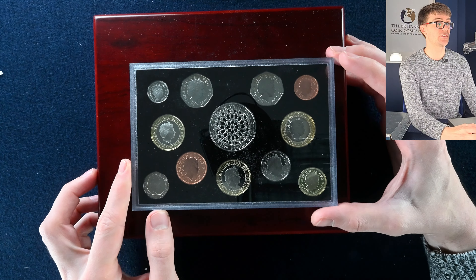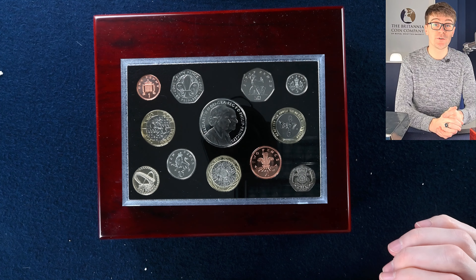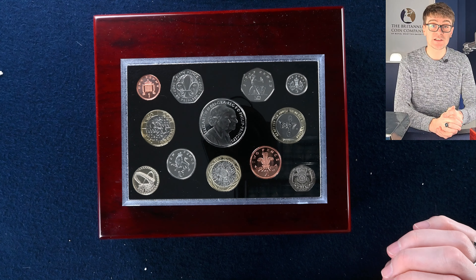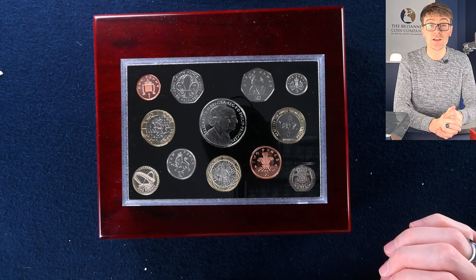We've got one more video to get through the final part of this collection — what a collection it has been with some amazing rare and scarce coins. I'd be fascinated to know in the comments what's your favourite coin that we found in today's video. Feel free to contact us if you don't see any of the coins you're interested in on our website or eBay shop — we can always arrange an agreement by email. Be sure to hit that subscribe button so you don't miss out on future uploads. We are also on Facebook, Instagram, Twitter, and TikTok. See you next time for more amazing coins from the Britannia Coin Company.